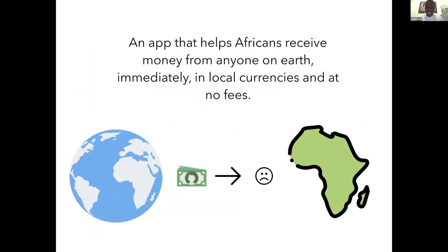So Bitsika wants to save the day. Bitsika is basically an app that helps Africans receive money from anyone on earth immediately in local currencies and at no fees.